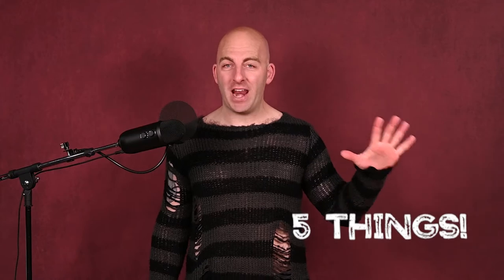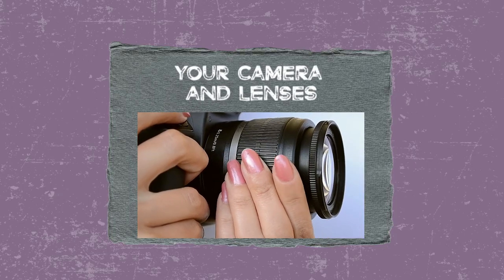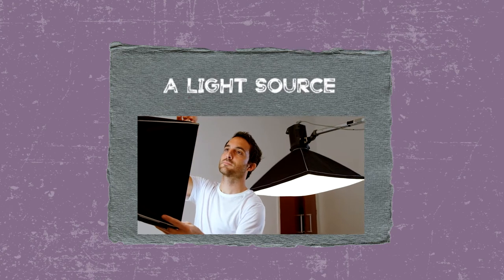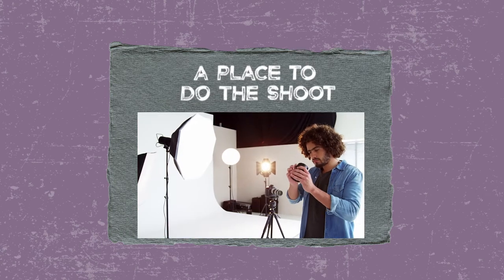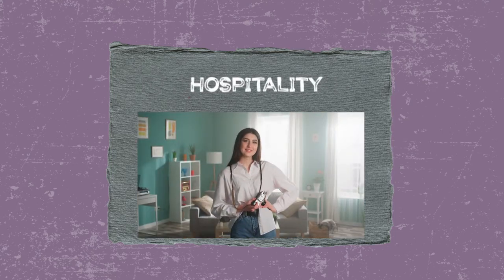There are basically five things you need at every session. They are: one, your camera and lenses; two, a light source; three, a place to do the shoot; four, hair and makeup; and five, hospitality. And hospitality is a game changer, so do not check out early. The thing that separates the good photographers — the pros from the rookies — is number five.